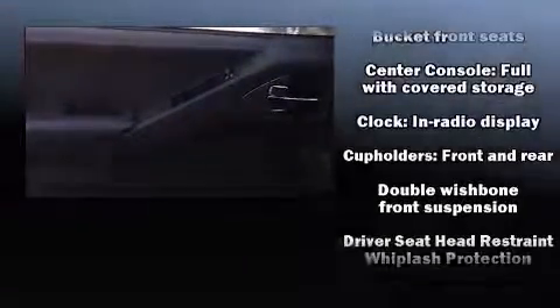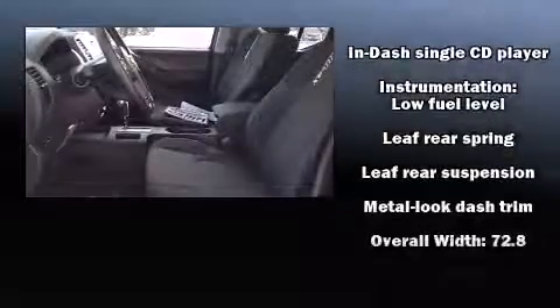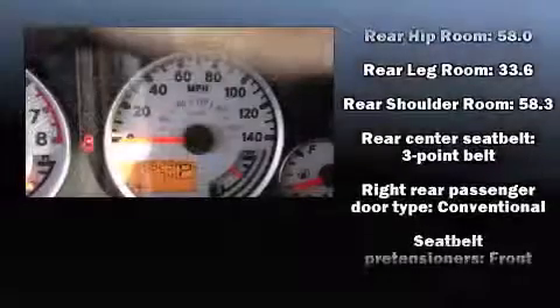Nissan ensures the safety and security of its passengers with equipment such as head curtain airbags, anti-whiplash front head restraints, and four-wheel disc brakes with ABS. This vehicle has achieved certified pre-owned status by passing Nissan's comprehensive certification process.